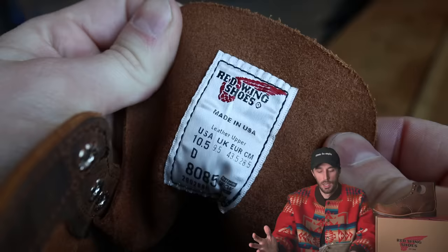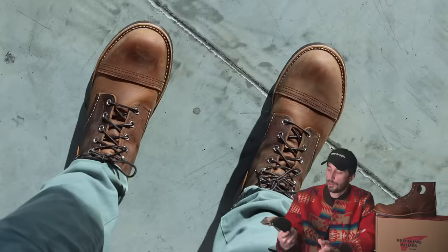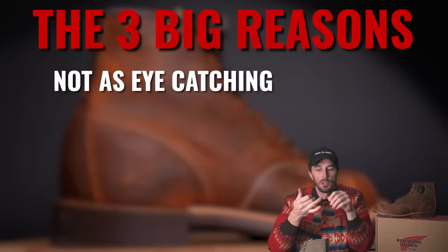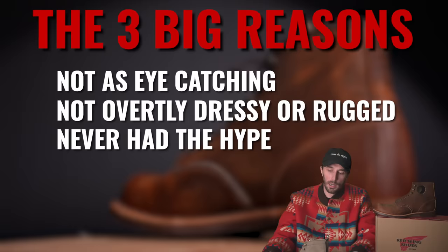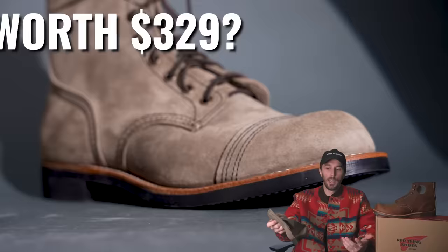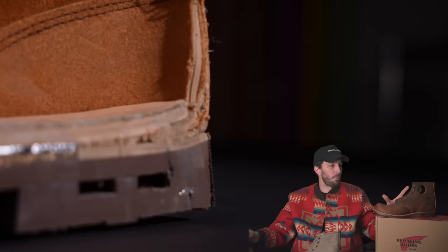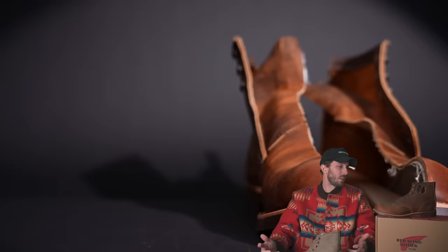There's something to say about the zeitgeist of boot culture — when people latch onto a specific boot, buying and posting perpetuates itself, and the Iron Ranger is such an iconic, comfortable boot. I think it comes down to three things: it's just not as extreme or eye-catching; it's a gray zone boot that's neither overtly heritage nor dressy; and it never quite caught on culturally the way the Iron Ranger did. Overall, is the Blacksmith still worth it? Yes — it's built the exact same way to the same Red Wing standard. At $330, it's definitely one of Red Wing's most slept-on boots.